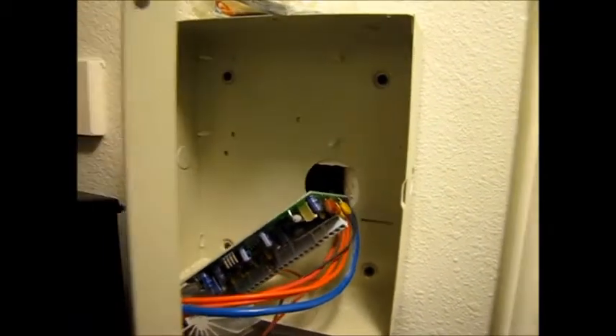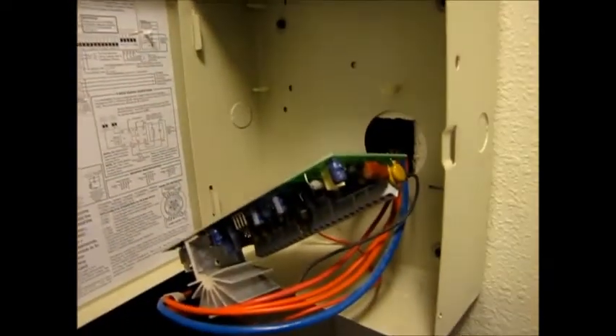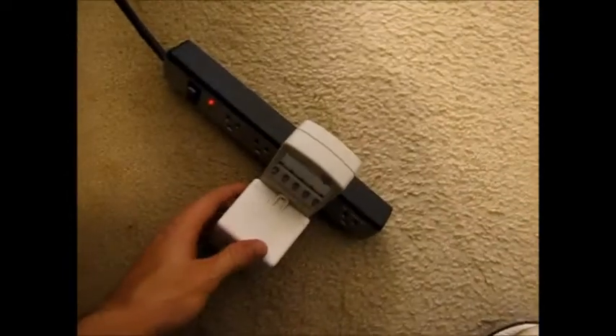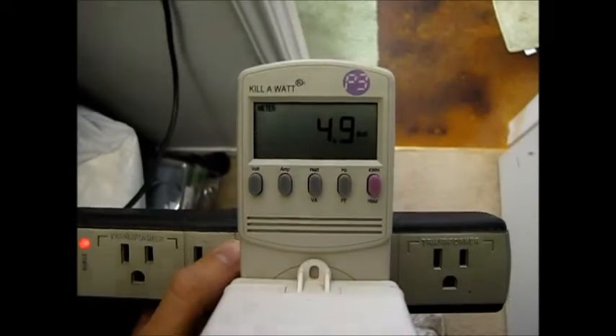This is a security panel for a home security system. I actually don't use this — it's usually disabled — but I hooked it back up just to show what this thing would consume on a consistent basis. Here's where the wires would come in, hooking into a transformer that normally plugs in here. I've got this transformer hooked up right now to the kilowatt meter. We don't even have anything connected to the terminals and it's drawing 4.8 watts.